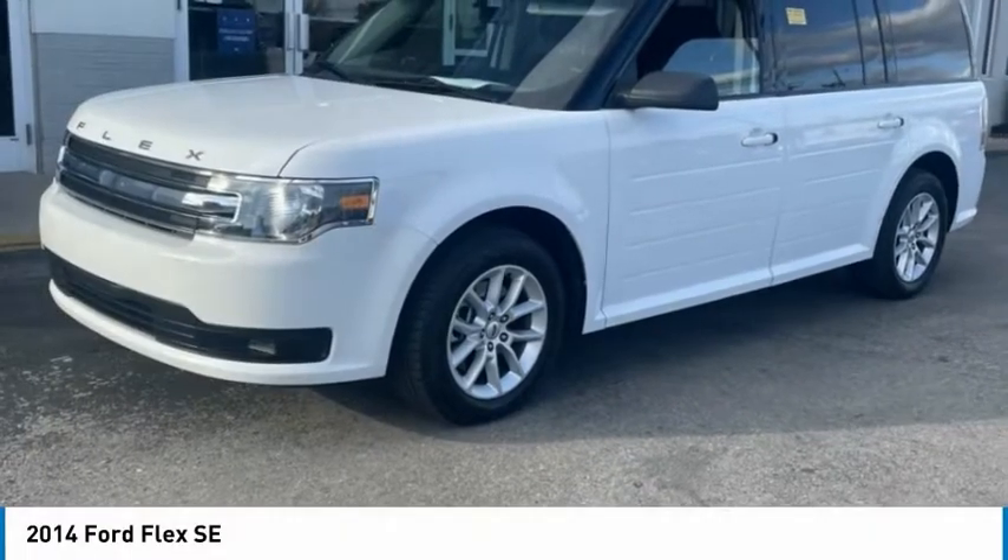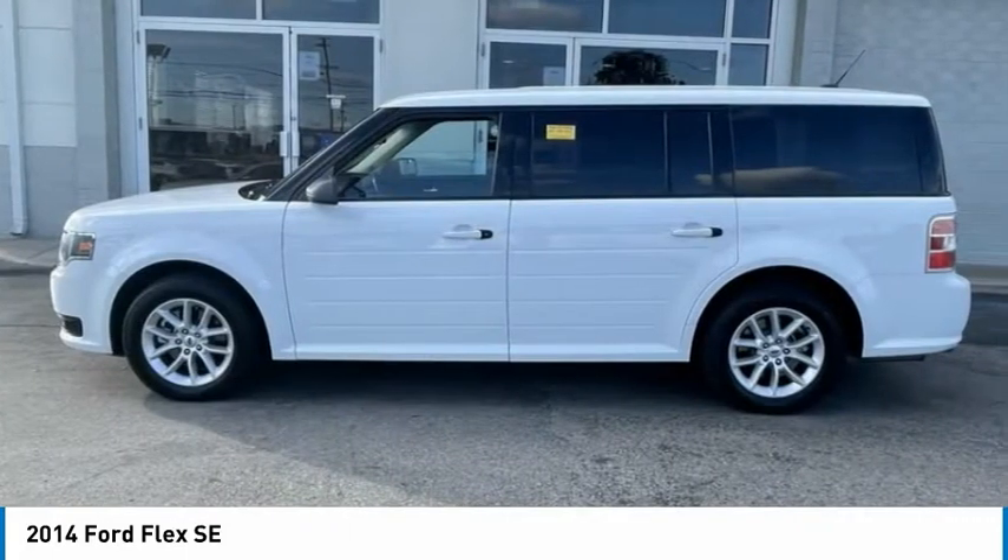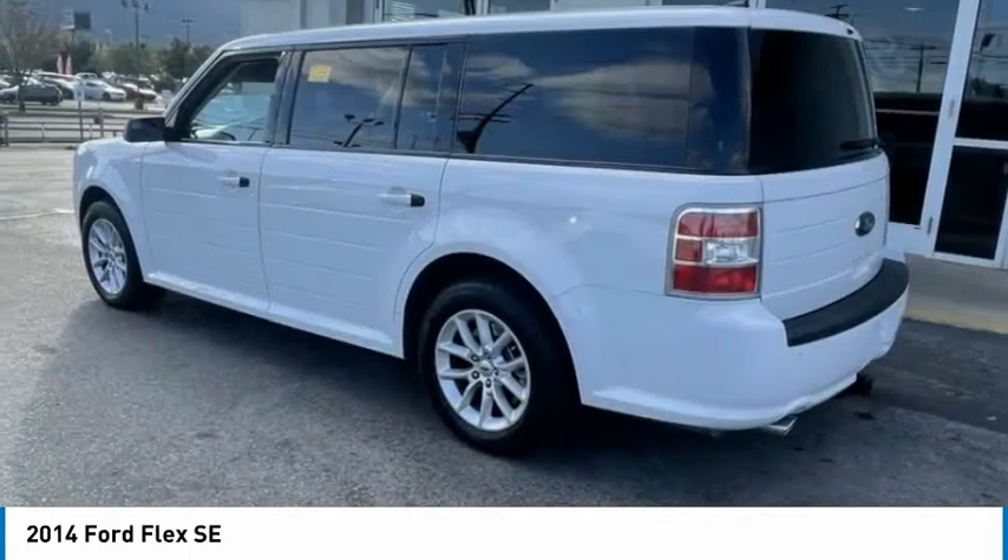Show you the 2014 Flex. Flex isn't just exciting to look at, it's exciting to drive. It hunkers down, puts a limit on lean.